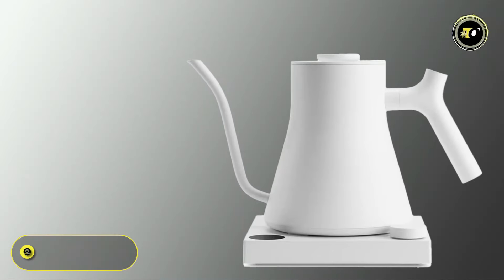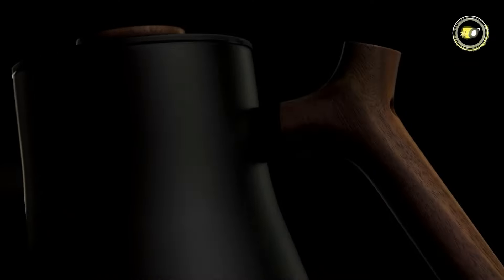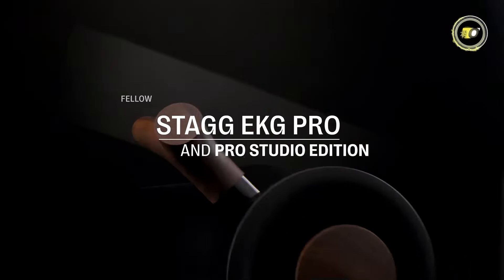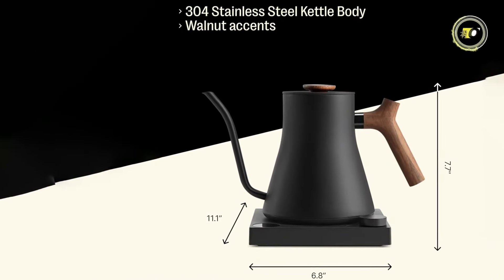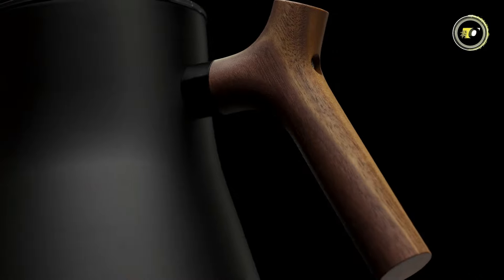Number 1: the Fellow Stagg KG Pro. Introducing the Fellow Stagg KG Pro Electric Kettle — a masterpiece of precision engineering and sleek design for the discerning tea and coffee enthusiast. Crafted with premium materials including 304 18/8 stainless steel, plastic handle and lid pull, and food-grade silicone, this kettle exudes durability and elegance.